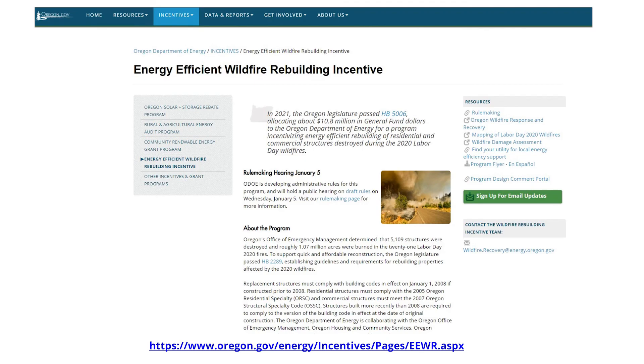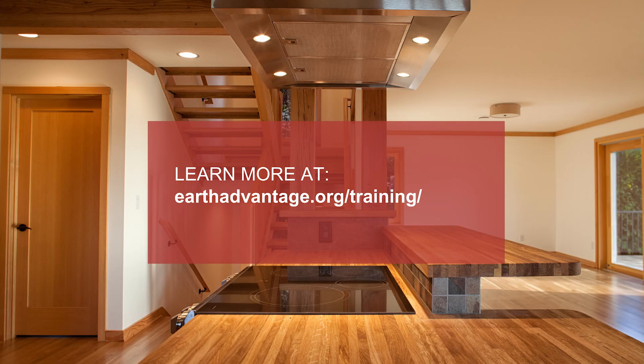You'll find links to all of the resources mentioned in this video in the description below. Thank you for joining us for this video on building fire-resilient homes. We hope you've gained some valuable information, and we encourage you to explore additional advanced training opportunities.